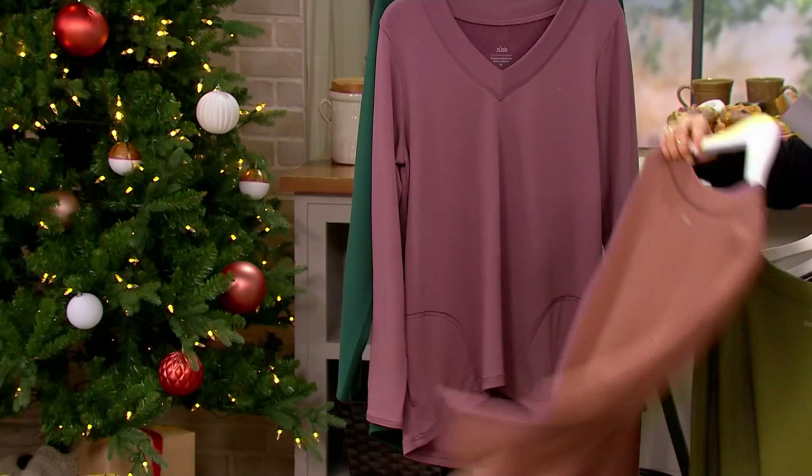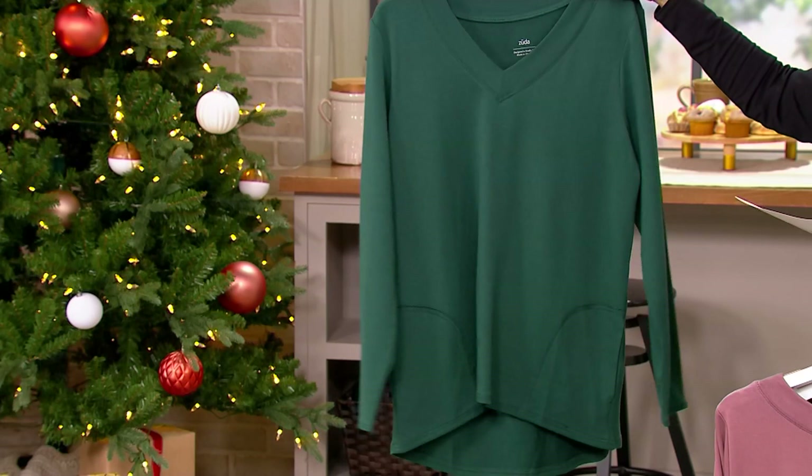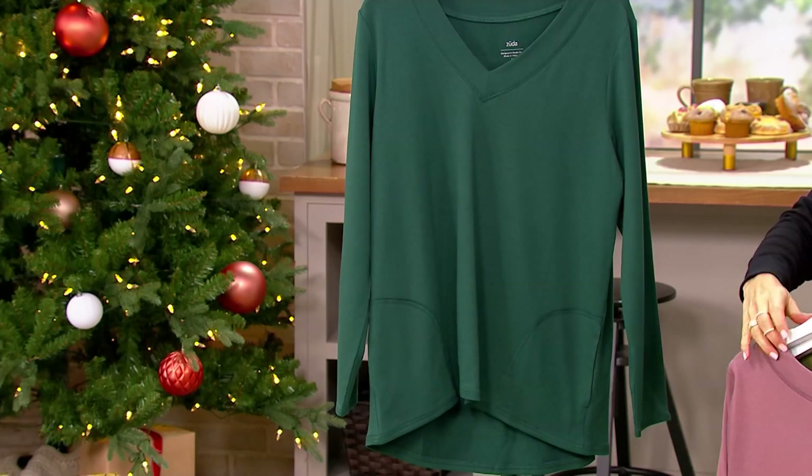This one is called Rose Taupe — most limited, only 50 to go around in sizes extra-extra-small through 5X. And then this one is called June Bug, with 150 to go around. So June Bug and Rose Taupe are practically gone.